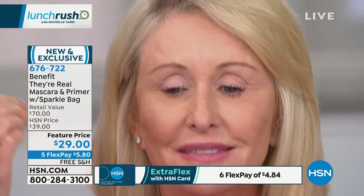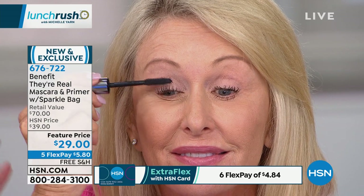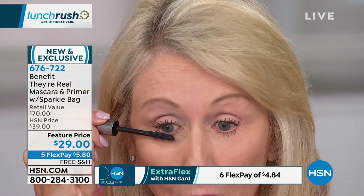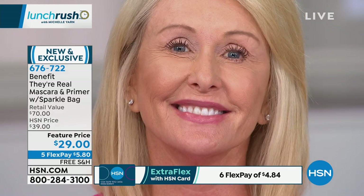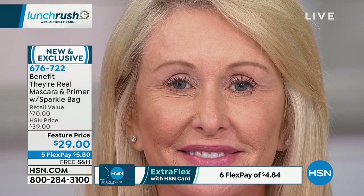Now let's apply the They're Real mascara on top of that. This is where the drama comes in. Anne's decided she's going to go out to dinner, out with her girlfriends, have a wine date, go see a show. We want that full drama, that extreme length, that lift you all know and love from They're Real mascara. And with just a simple application of those two products, look at the length and the separation with her lashes.